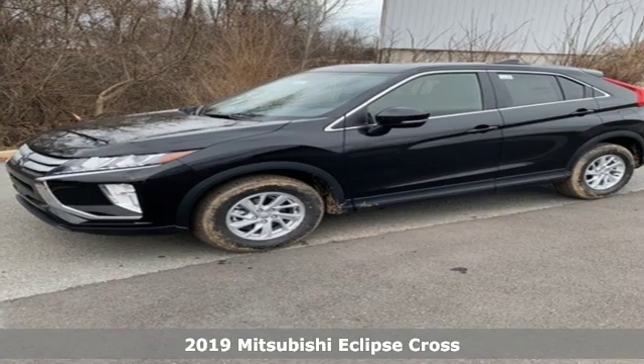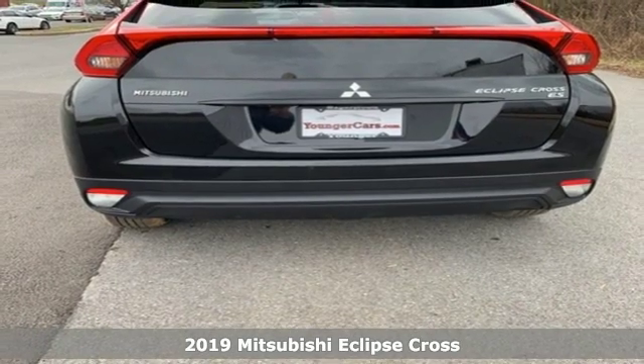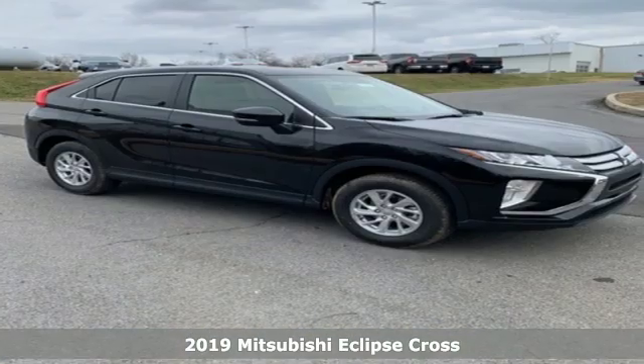It's a new 2019 Mitsubishi Eclipse Cross. Find your own lane in a Mitsubishi. And it comes with all the amenities you need.